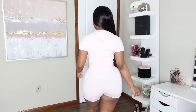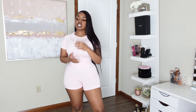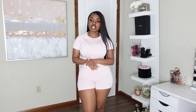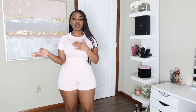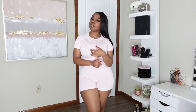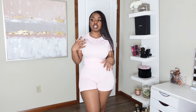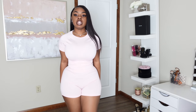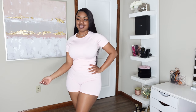The back is solid, nothing too crazy. These sets are pretty much real chill, casual fits — nothing dressy. They're the kind of outfits I'd throw on for the airport or everyday use, just wanting to be casual but still look put together. The material is very stretchy and I like this one a lot — y'all know I love anything pink.